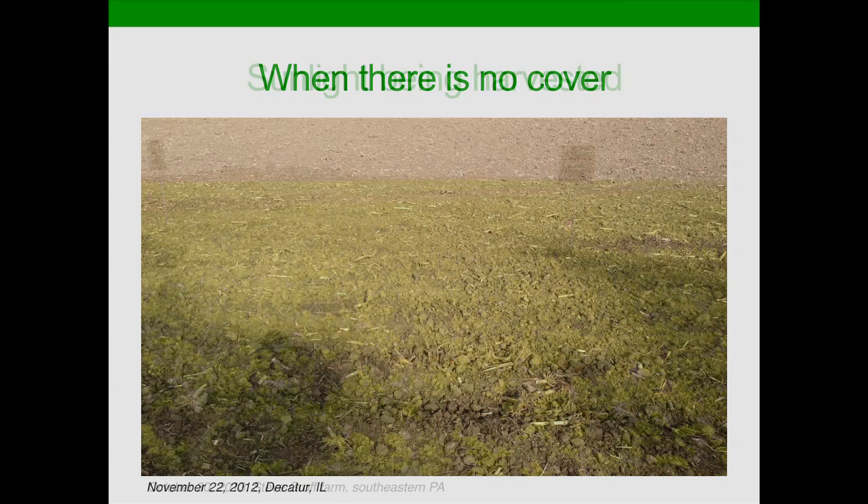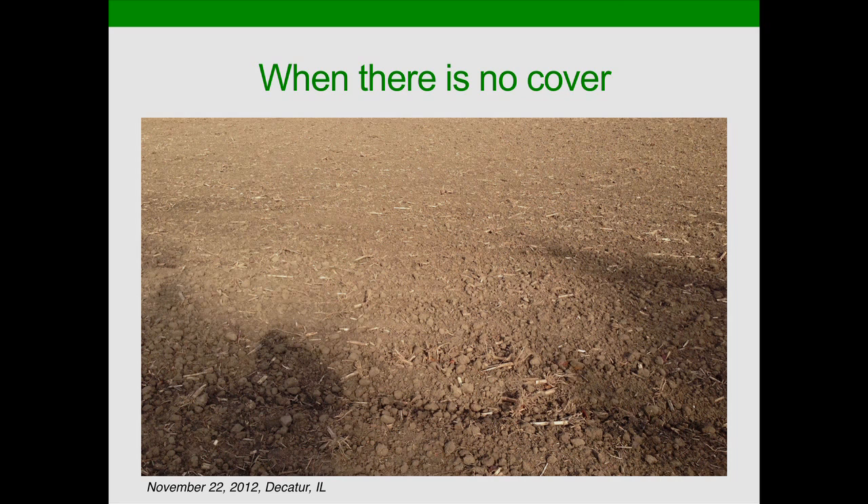Compare that to this field. I took this shot right next to my parents' farm in central Illinois, near Decatur, at Thanksgiving year before last. This was a field of corn that had been harvested early following the drought. They had baled off all the stover because of the shortage of feed and then chiseled plowed twice — recreational tillage at its finest. There's less than 5% residue there. No sunlight being gathered by plants, just going to waste. The soil is lying dormant. We're not building living roots in the soil.